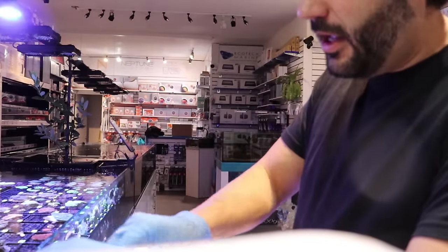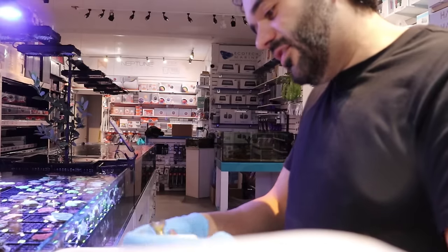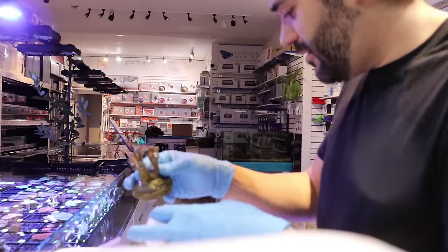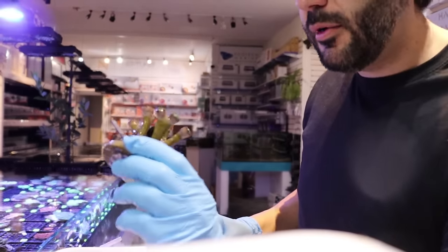If you live in the UK and you're looking for a tank, you gotta reach out to Advanced Aquarium Consultancy. I wonder why they picked that name — they are advanced, they're into aquariums, I guess they consult. Nevermind, I take it back. This hammer is beautiful.